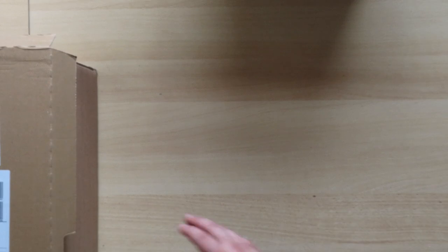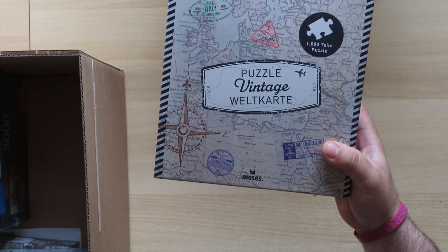Hello again, puzzle friends. We are here today with another video — this time not a puzzle haul, but I do believe we have enough. Let's leave that for now and start seeing what we have. I do believe we have some interesting tiles. They were quick to deliver and from another place, so they were somewhat different.